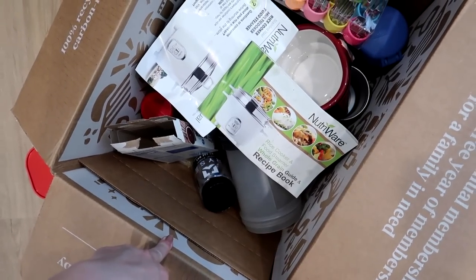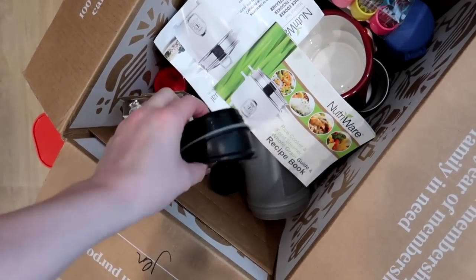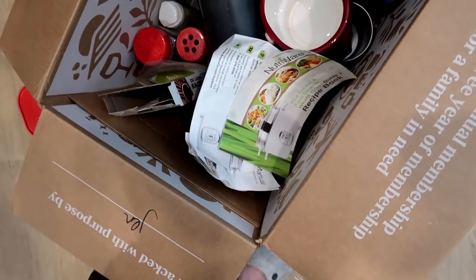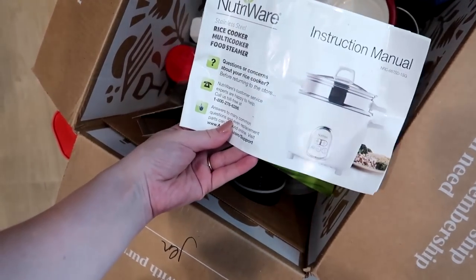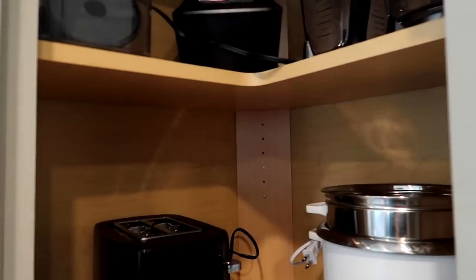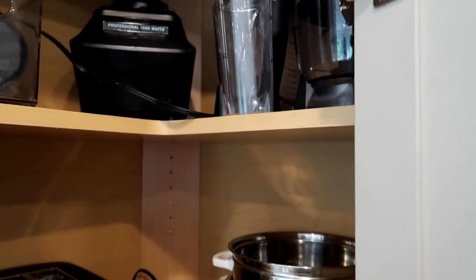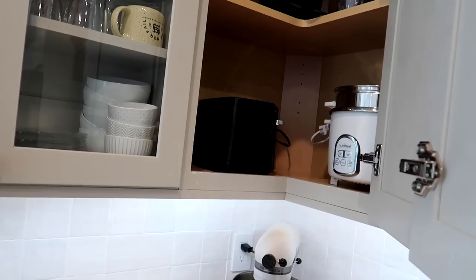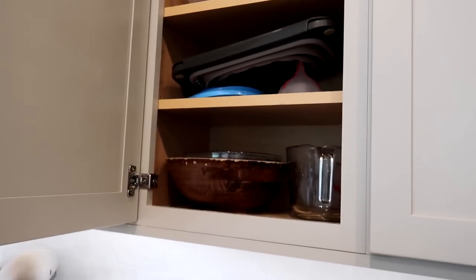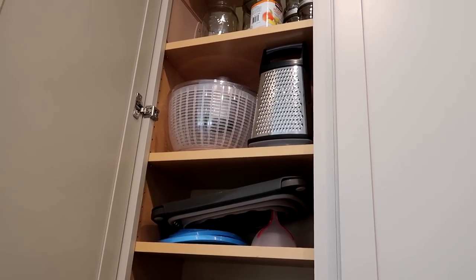Found a few more things to add to the declutter box — just a couple of extra lids we don't need, and the recipe book for the rice cooker. We just don't need it. This cabinet's looking a lot better — I'll put the little blender bottle right there. Lots of crumbs from that toaster oven, but it's better now.